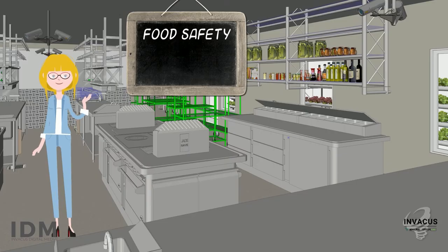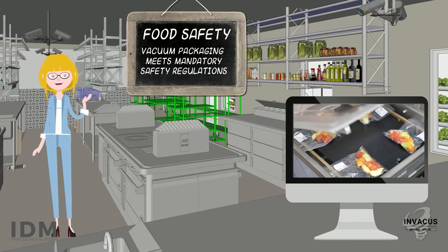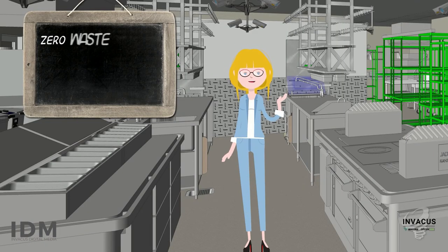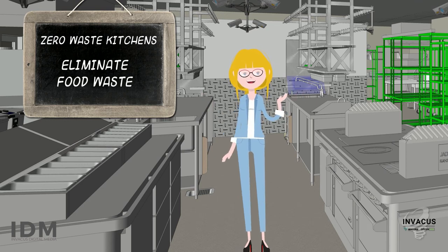Food safety and hygiene: working with vacuum sealers allows you to meet the mandatory safety regulations. Once packaged, the products are safe, secure, and tamper-proof. Food waste: by keeping food fresh and safe longer, vacuum packaging will reduce or even eliminate waste.